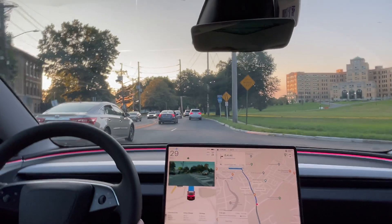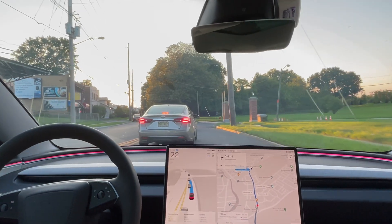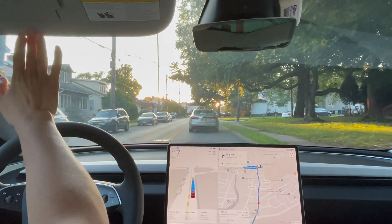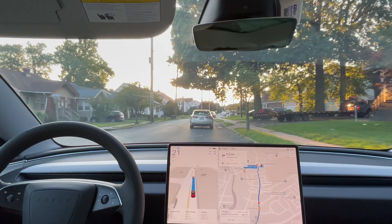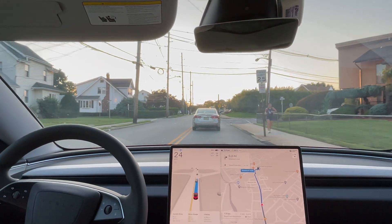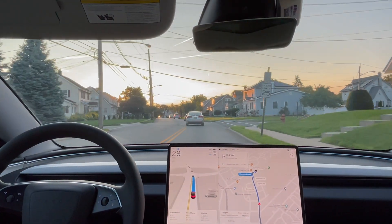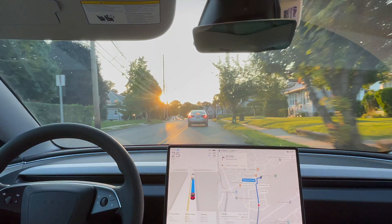This lane merges in. I just wish it wouldn't do that — it has the map data, it knows this lane won't end. Just stay in the middle lane and there's no need to merge. I don't like it when it moves over like that — sure, we're ahead by a few cars, but I don't want to cut anyone off. I would have been fine with it staying in the middle lane. With this newer AI-driven update, it tends to move over to the rightmost lane only to move back to the middle lane, so had it just stayed there it would have been fine.